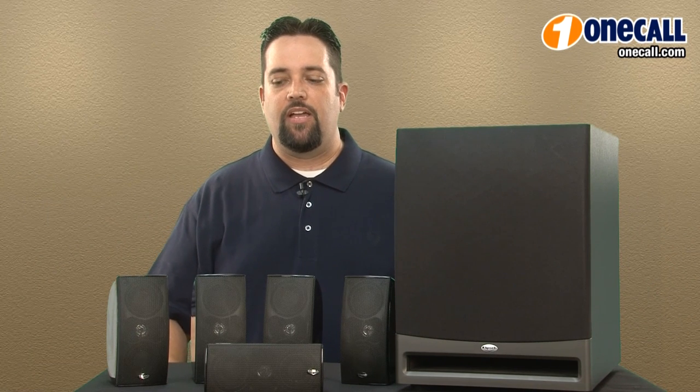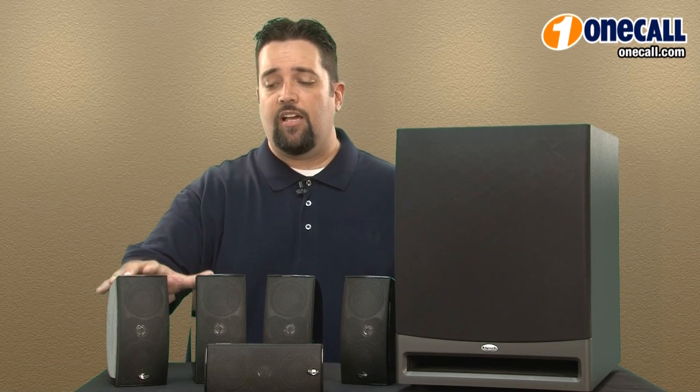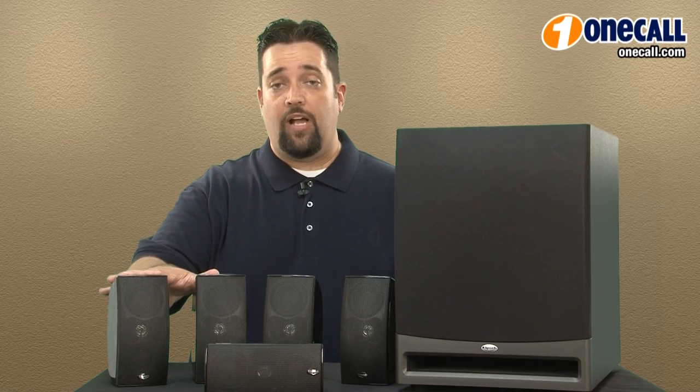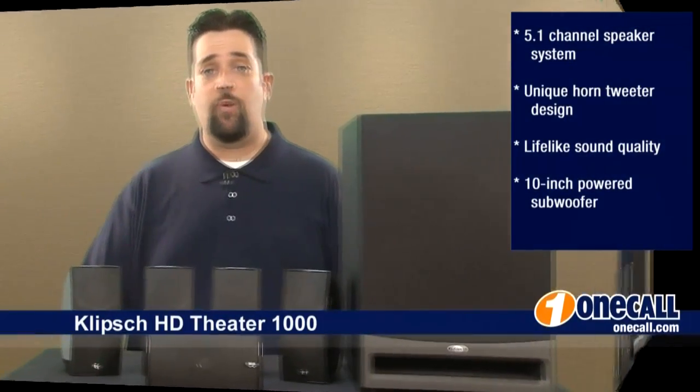If you're looking for a 5.1 home theater speaker system, I would highly recommend the Klipsch HD Theater 1000 for the size versus performance. It's one of the better sounding systems I've evaluated and would work well really in any home. Thanks for watching.